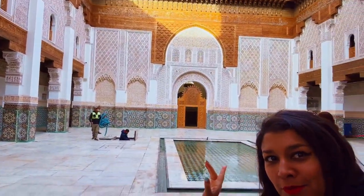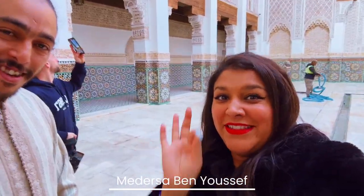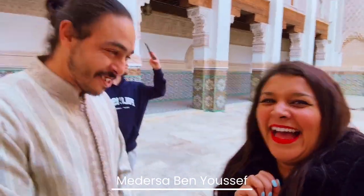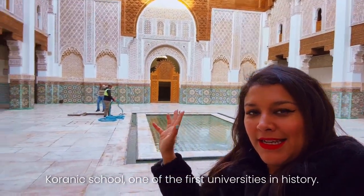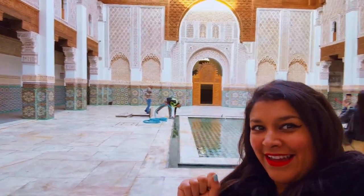We're in the centre of Marrakesh at this really beautiful, incredible building which is actually a Quranic school. I'm going to ask our lovely guide what it's called — it's called the Medrassa Ben Yussef. We've come really early in the morning because it's much emptier. I would recommend coming around nine in the morning — it's beautiful in here.